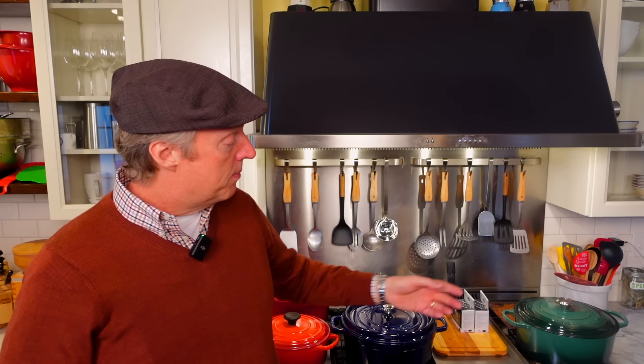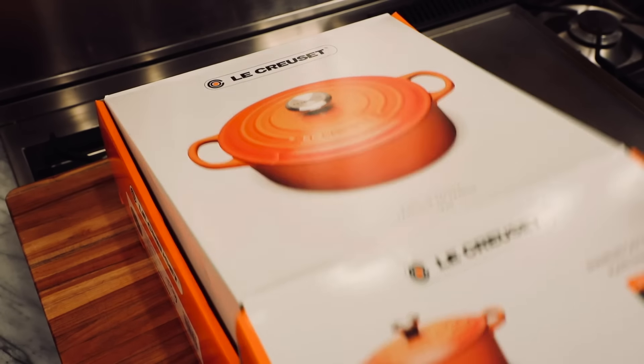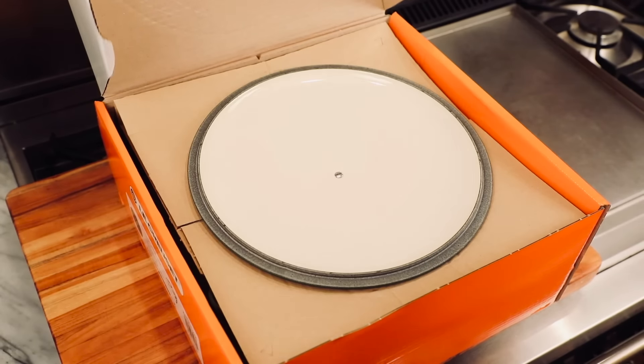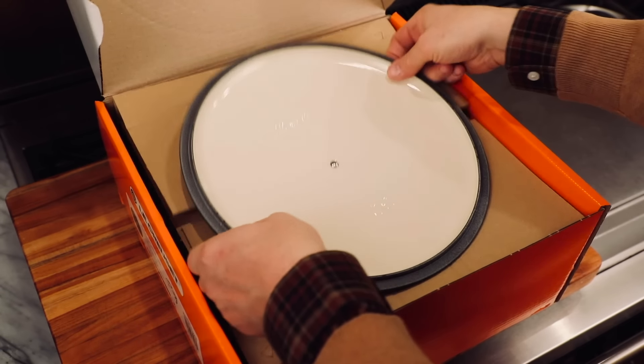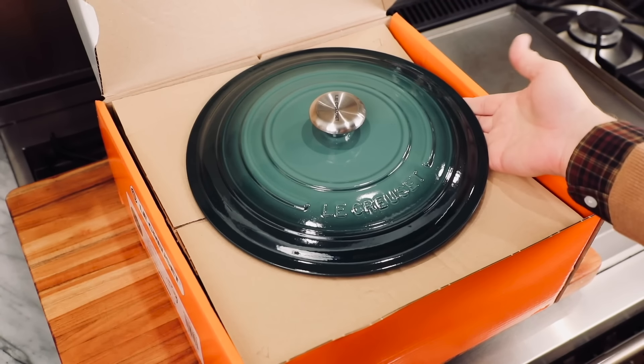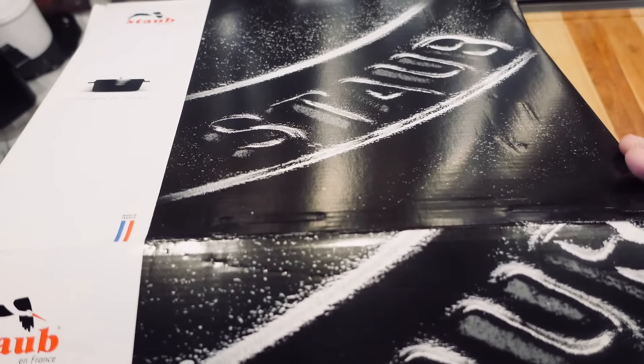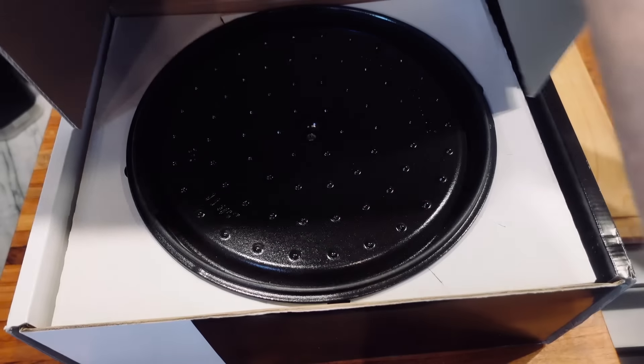Recently I purchased a nine-quart Le Creuset and a nine-quart Staub, and what I thought we might do in this video is use those two new Dutch ovens to compare and contrast the two brands and show you the real-world differences between the two — but more importantly, try and determine if those differences are indeed a big deal or really not. Are they nothing to worry about?